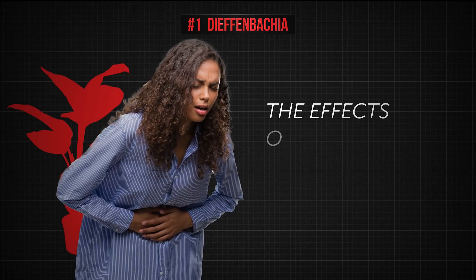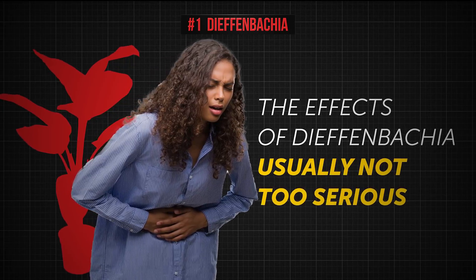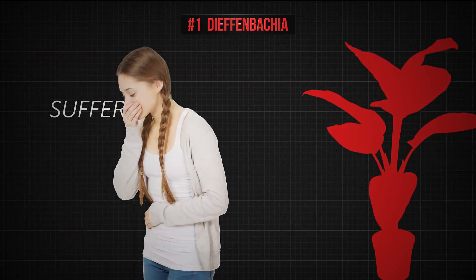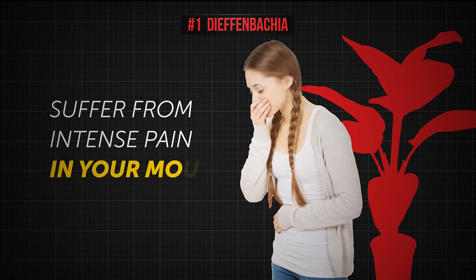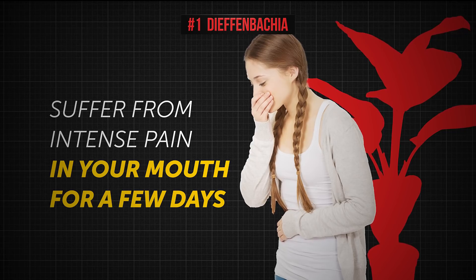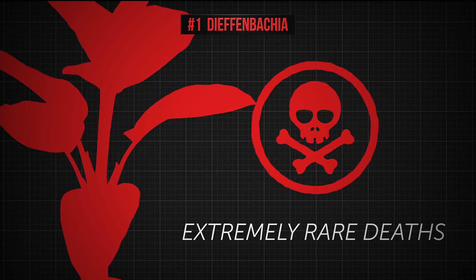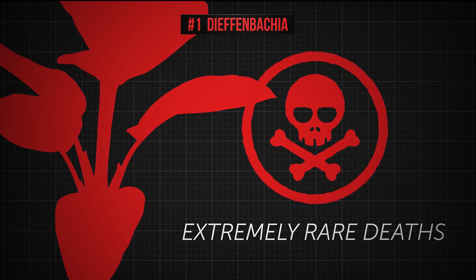The effects of Dieffenbachia poisoning are unpleasant, but thankfully they're usually not too serious. You may suffer from intense pain and discomfort in your mouth for a few days, but after that it'll go away on its own. Unfortunately, dumb cane poisoning has resulted in some deaths, but such cases have been extremely rare.